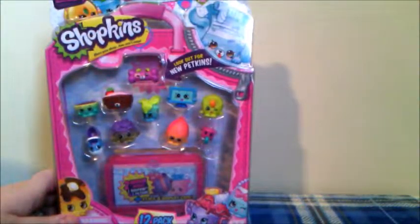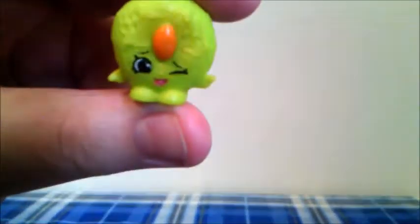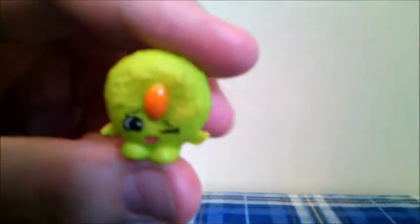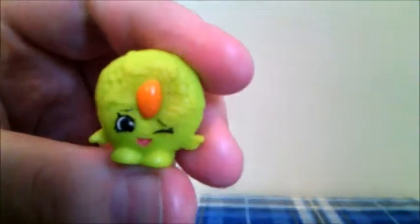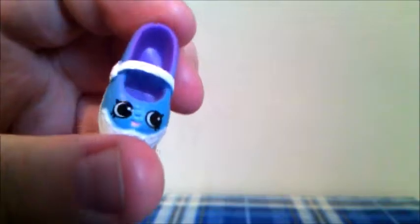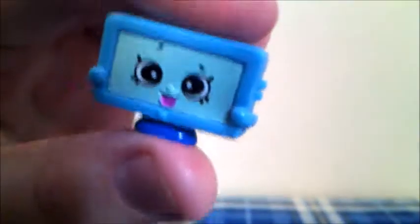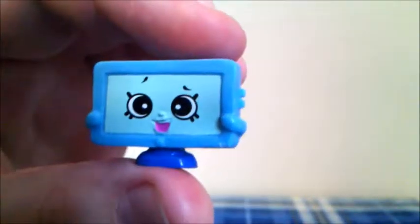Now I'm going to open my second 12-pack. The first Shopkins I got is Cookie Nut in yellow-green, and this Shopkins is from the Bakery category, and is also a duplicate. The next one I got is Sharon's Shoe in blue and purple, and this Shopkins is from the Accessories category, and is also a duplicate. The next one I got is Tammy TV in blue — we already opened this Shopkins in this opening, but this one is in the other color, and this Shopkins is not a duplicate.